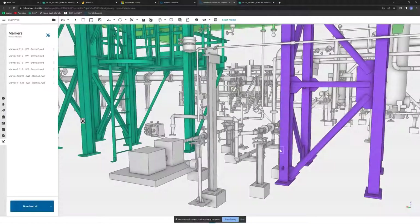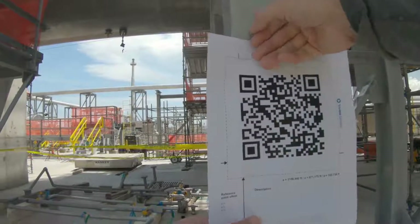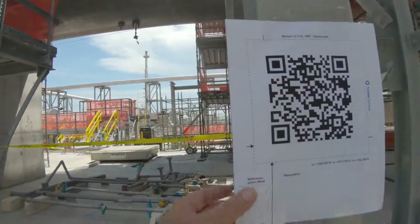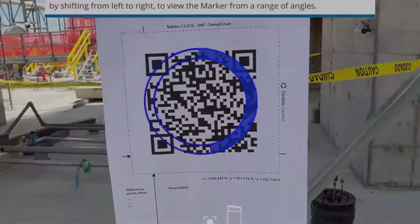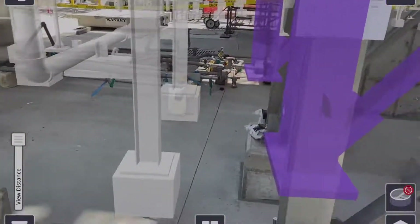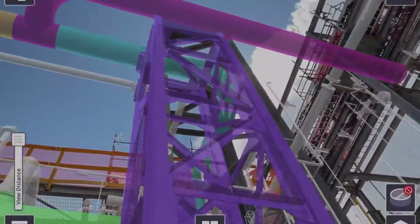The planner places a QR code in the 3D model and then posts it physically in the same place in the field. This brings the model into view in its actual space. Now the foreman can see the installation work package in place and can visualise the work, allowing them to communicate the plan effectively with their crews and develop a safe and productive erection strategy.